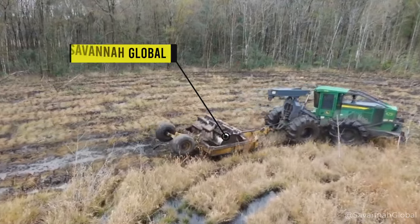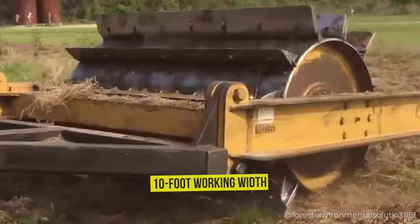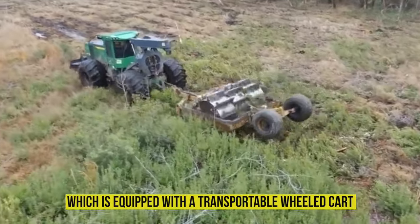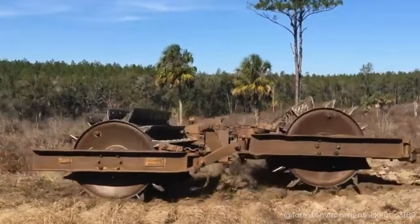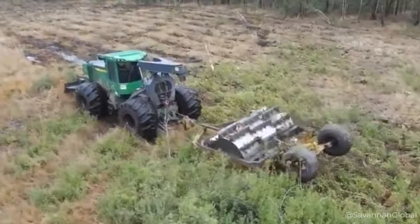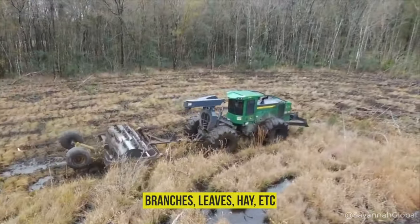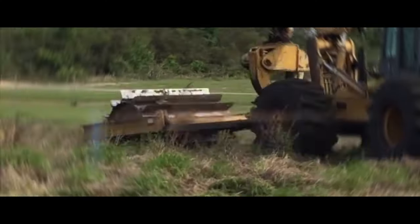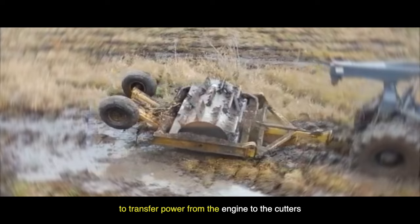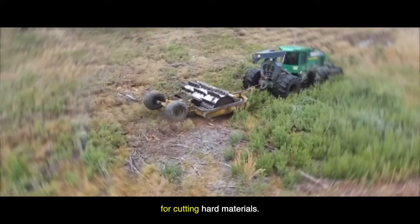The Savannah Global, the heaviest version of the roller shredder with a 10-foot working width, is equipped with a transportable wheeled cart and is also the perfect companion. This shredder is considered heavy-duty equipment for a reason, used for shredding materials such as branches, leaves, hay, etc. The Savannah Shredder is equipped with a hydraulic transmission to transfer power from the engine to the cutters for cutting hard materials.